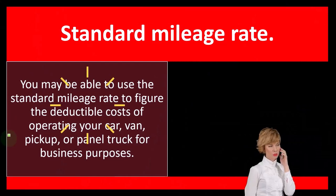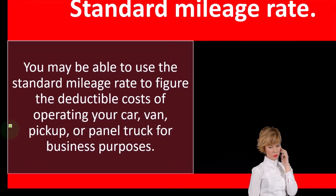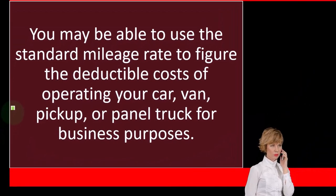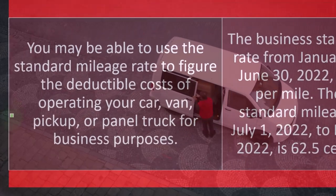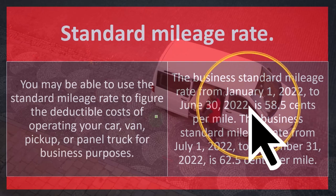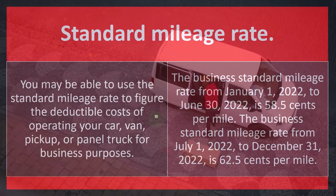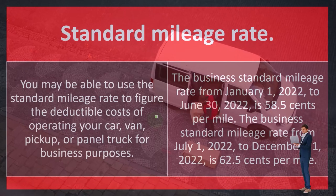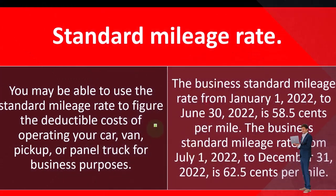Standard mileage rate. You may be able to use the standard mileage rate to figure the deductible costs of operating your car, van, pickup, or panel truck for business purposes. The business standard mileage rate for January 1st, 2022 to June 30th, 2022 is 58.5 cents per mile. The business standard mileage rate from July 1st, 2022 to December 31st, 2022 is 62.5 cents per mile.